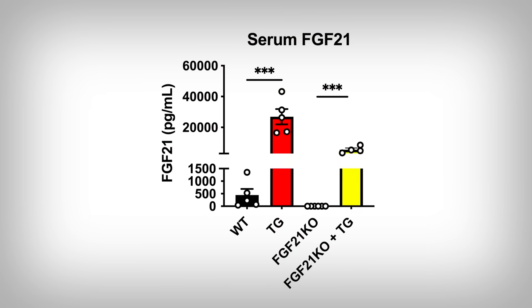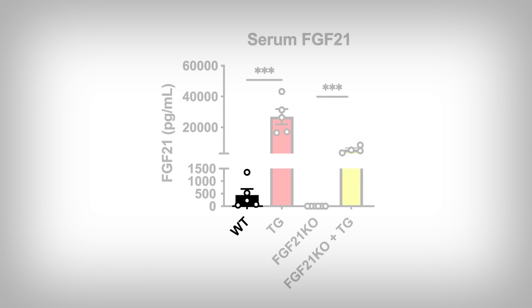Here we're looking at blood FGF21 levels. If you genetically knock out FGF21, it would be a bit of a nasty shock if you suddenly saw FGF21 in the blood. We can see the FGF21 knockout leads to no FGF21 produced, and the TG condition is the inducible FGF21 — a knockout of the original gene with maintenance of the inducible. The WT is the control condition, the unmanipulated group with all genes intact. The study design worked. Now let's cut to the main punchline.